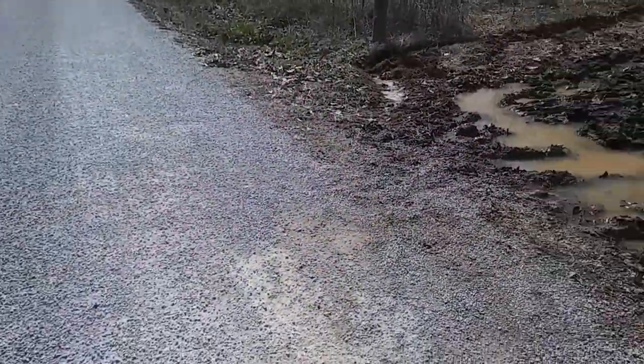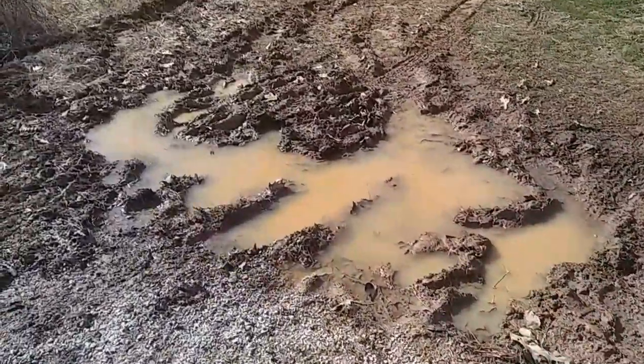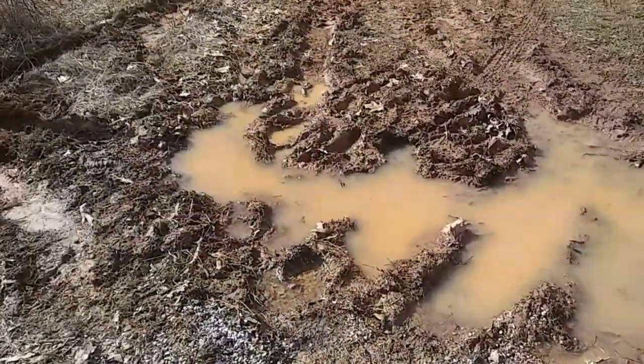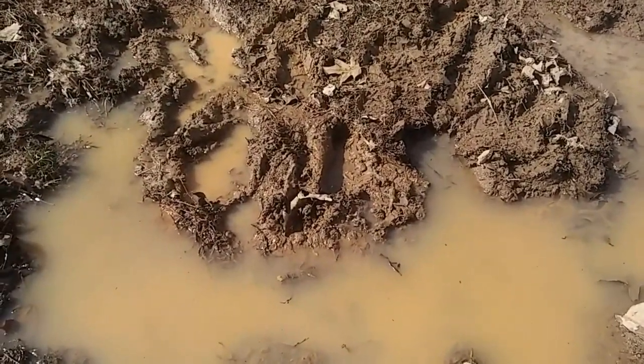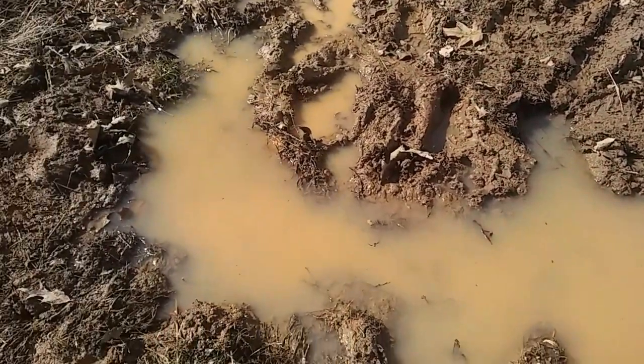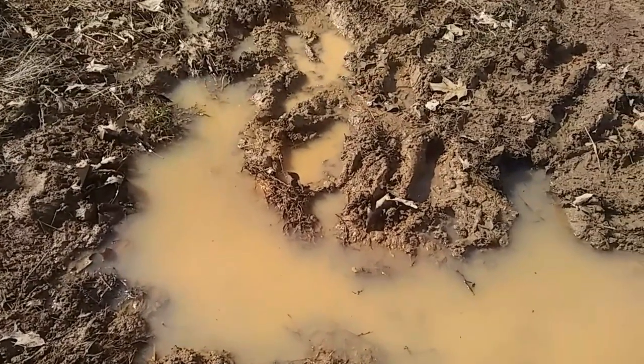Hey everybody, Anne here. While I'm waiting on my gravel, I thought we'd take a look around my property and look at some of the beautiful things I found on it. But first I want to show you my big problem — this is my drive, this is the road. I stomped around in it with my boots on and you can see how deep it goes down where there's water. It's basically like quick mud, it just keeps going and going.